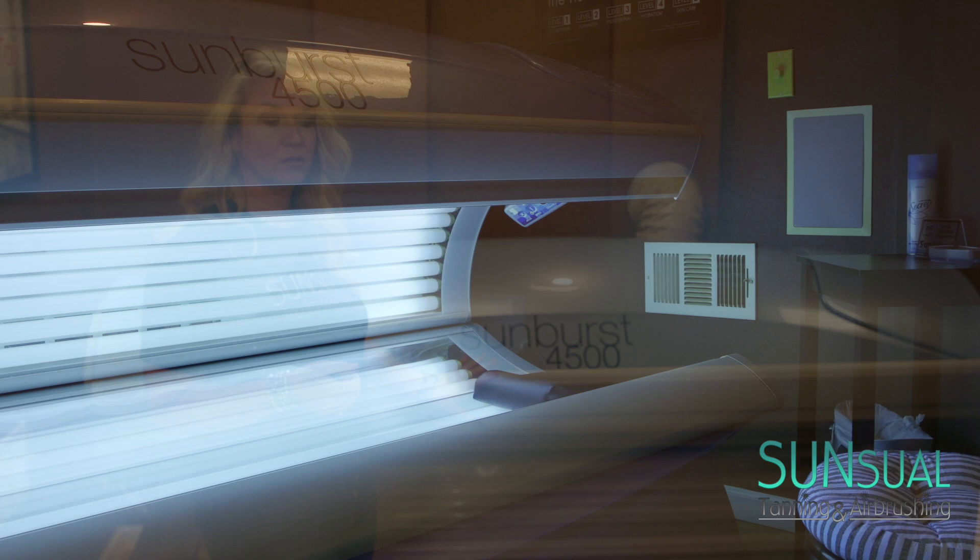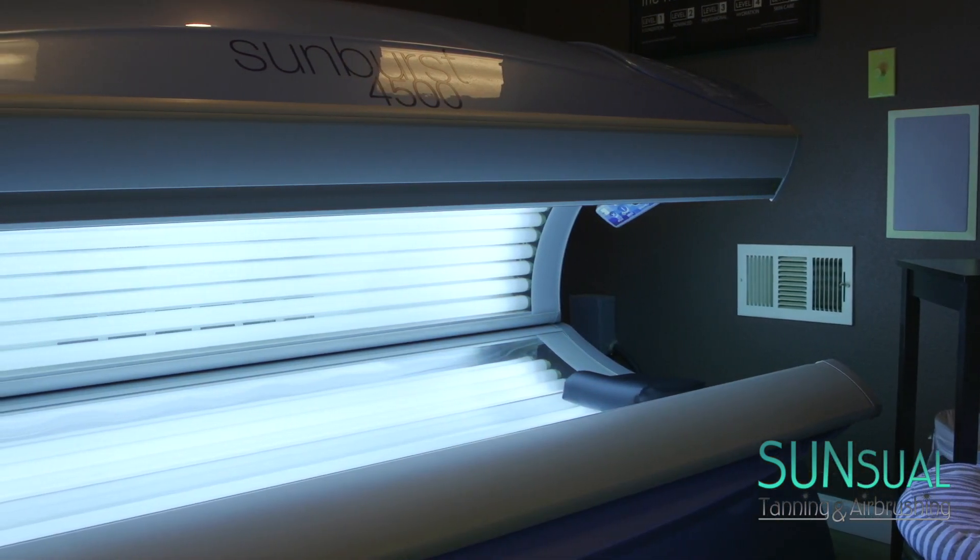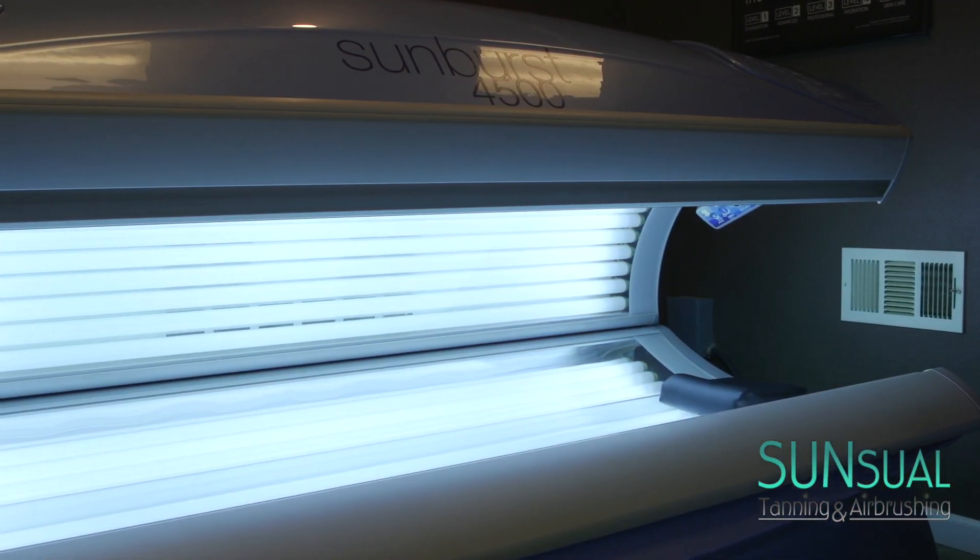This is our Level 2, 12-minute tanning bed. It's a higher wattage tanning bed and is definitely more intense.